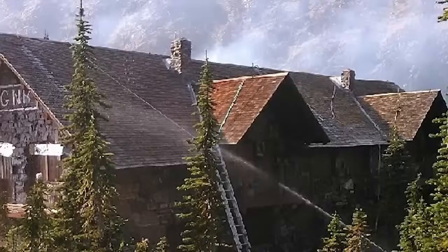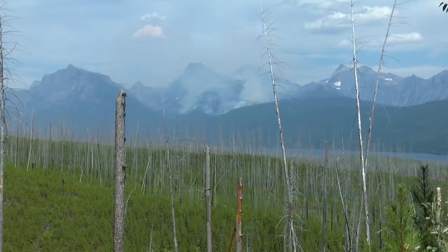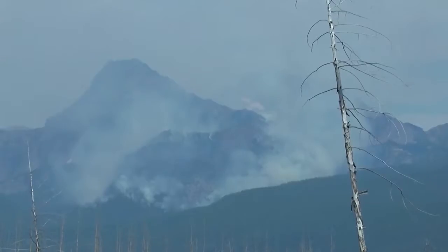The second phase of the Sperry Chalet reconstruction project is underway as contractors begin the bidding process. Built back in 1913, the Sperry Chalet in Glacier National Park is one of the last historic chalets in the country. It was hit by the Sprague Fire and badly damaged in the summer of 2017.